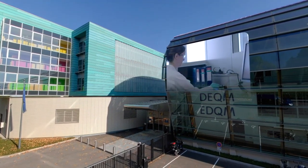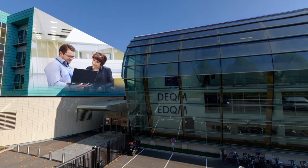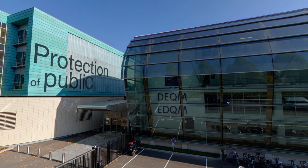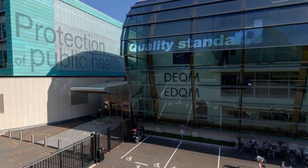In this building, pharmacists, chemists, biologists, laboratory technicians, together with translators, IT specialists, and statisticians, contribute to the EDQM's primary mission: the protection of public health through the development, implementation, and in a monitoring role, application of quality standards for medicines.